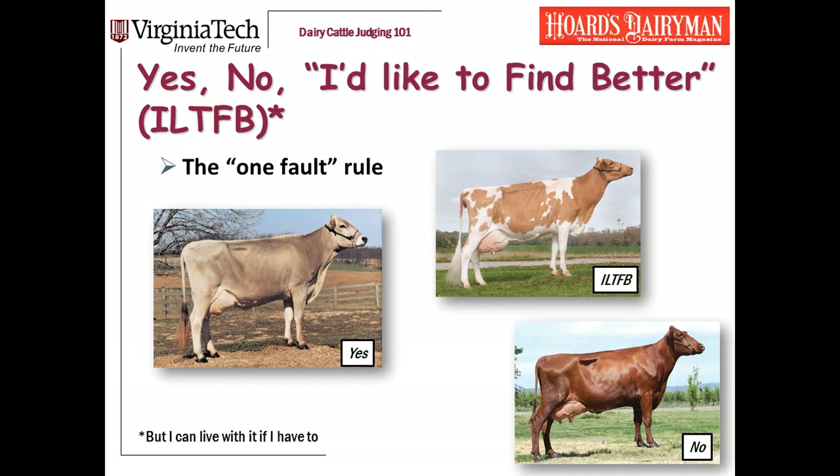The next category is I'd like to find better but I can live with it if I have to, meaning a cow that has two or three minor problems — weak pasterns in an older cow, a hock with a little too much set, a little bit of hock in, something I don't really like. She's still functional. And then no is major problems with the legs, either something that's clearly affecting her mobility or multiple faults.